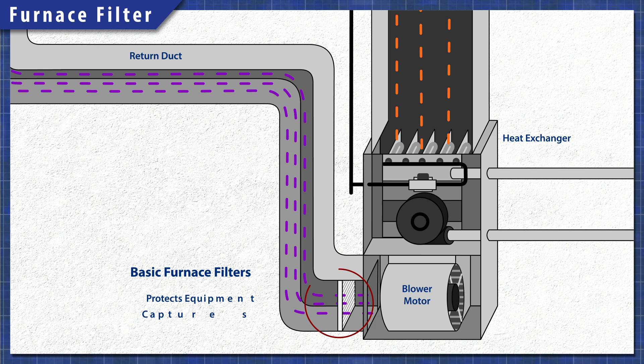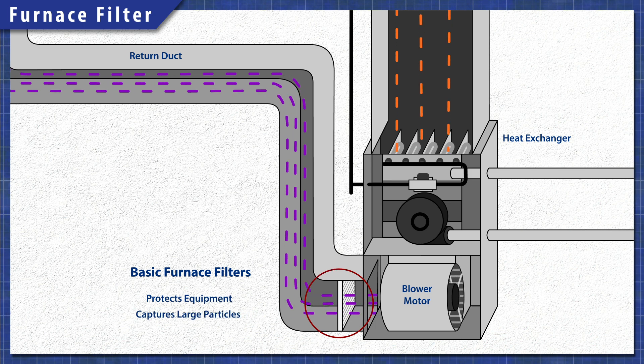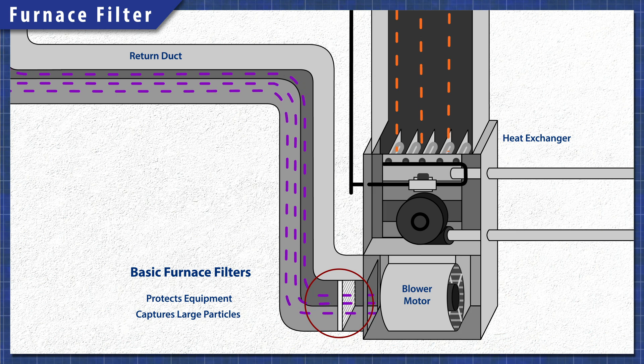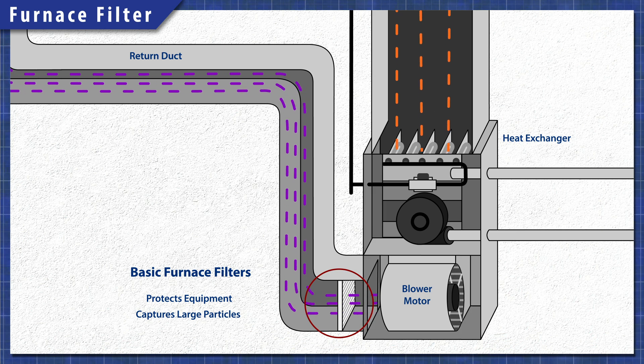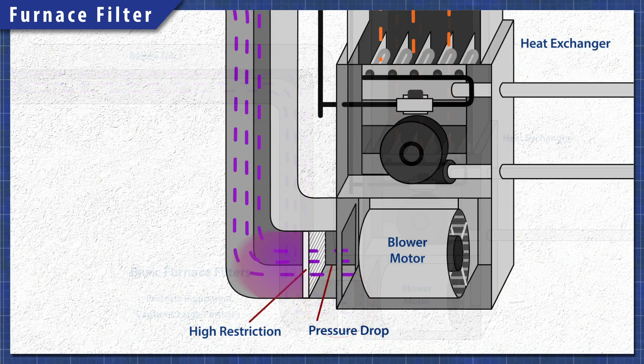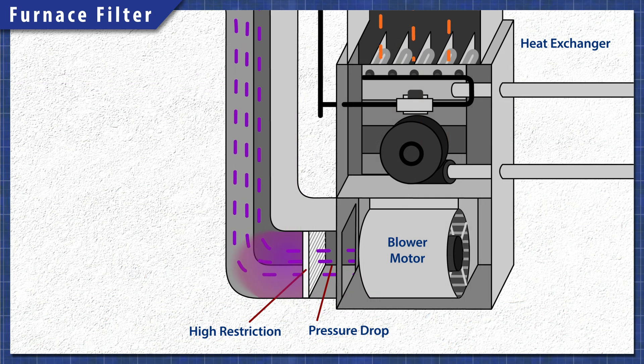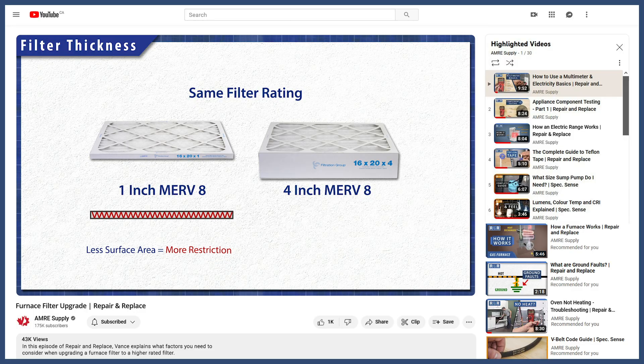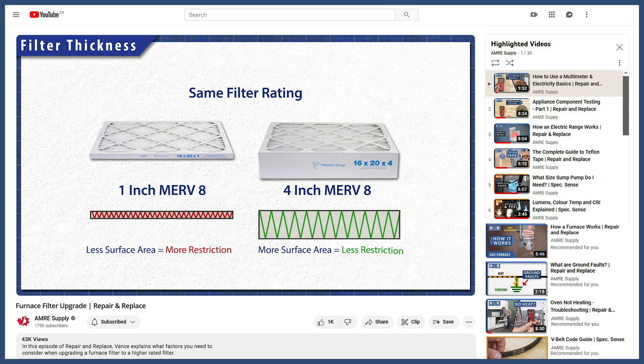The primary job of a furnace filter is to protect the equipment and extend the life of the blower motor. Filters with a higher MERV rating will have more restriction, which can cause airflow issues in some furnaces. So if you're considering putting a higher MERV filter in your furnace, it's best to check a few things first.